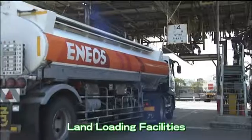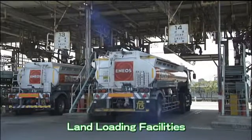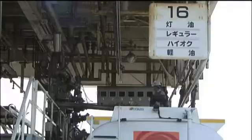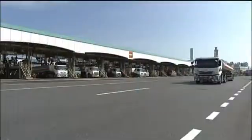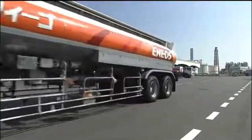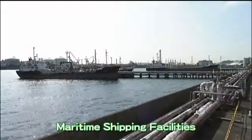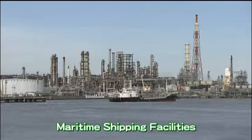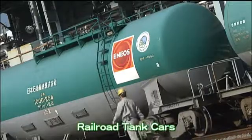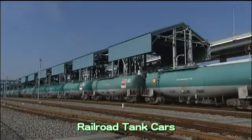Petroleum products produced at Negishi Refinery are subsequently shipped by various means. The land-loading facilities are capable of simultaneously loading 28 tank lorries for round-the-clock delivery to locations in and around Kanagawa Prefecture. More than half of the products produced are shipped on tankers. The volume of oil products shipped by tank lorries is the largest in Japan, most of which is transported to shipping bases around Kanto.